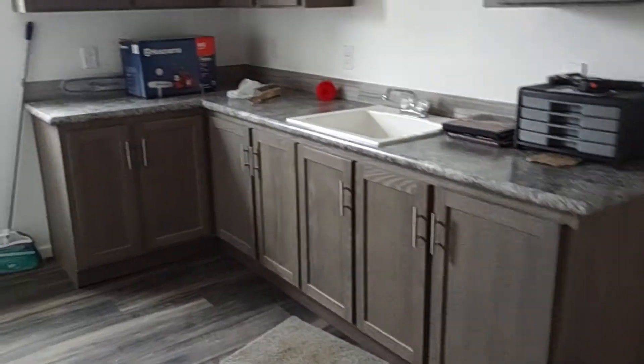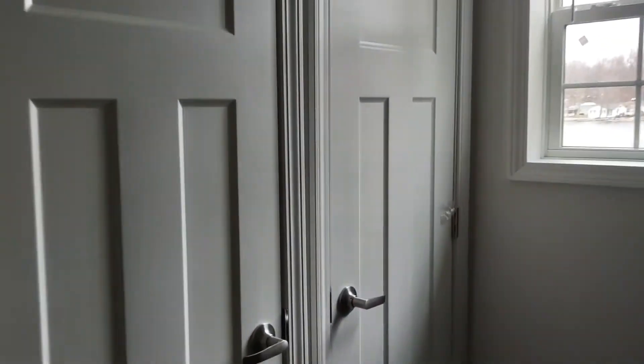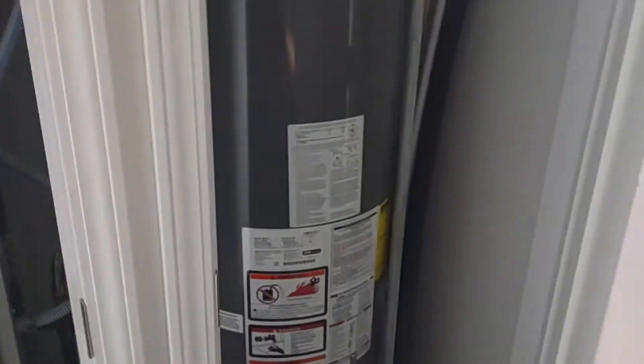It's got a nice utility room. The furnace and water heater are upstairs here — a Trane furnace was optioned in, along with the water heater. It's got nice cabinets and a utility sink.